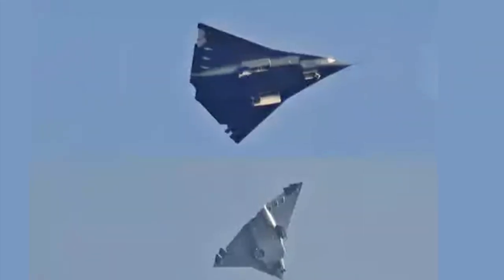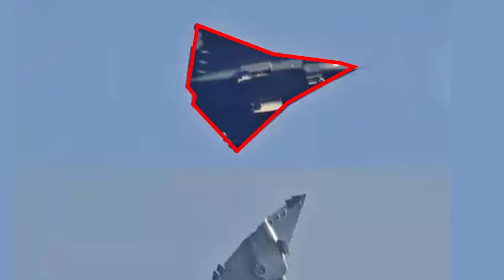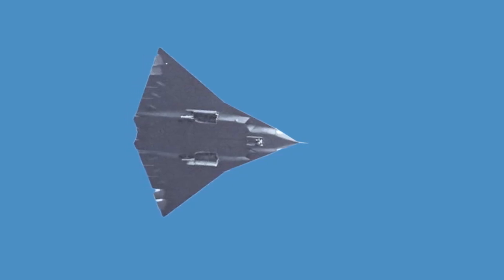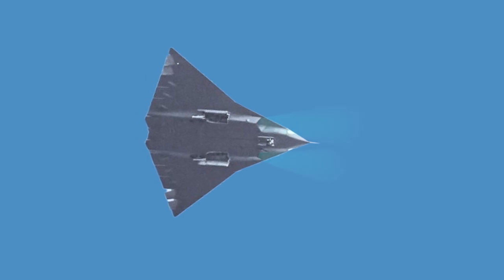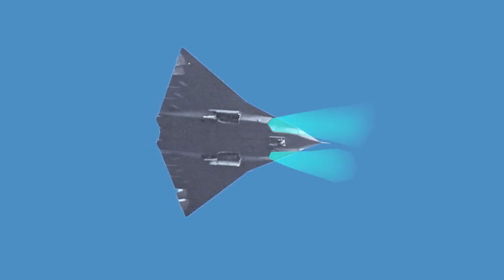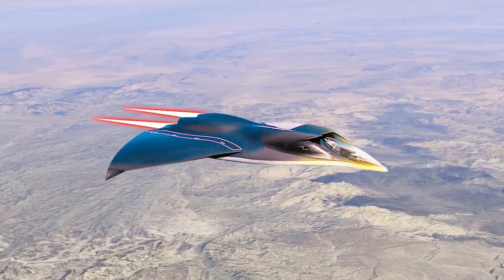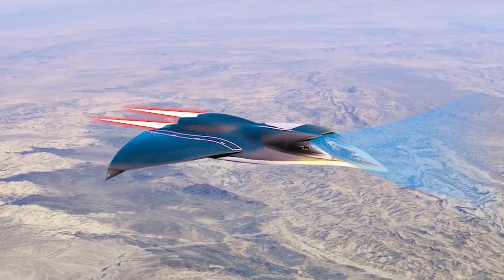The larger aircraft is roughly diamond-shaped, featuring three air intakes, indicating it is powered by three engines. Two of the engines are in a traditional configuration with intakes on either side of the fuselage, while the third is positioned on top of the fuselage above the wings.